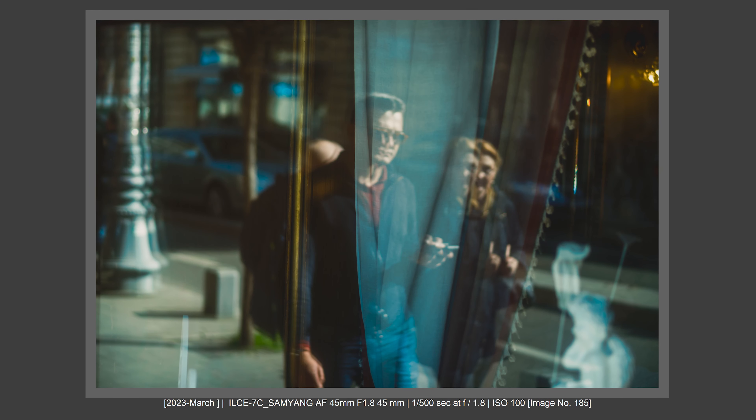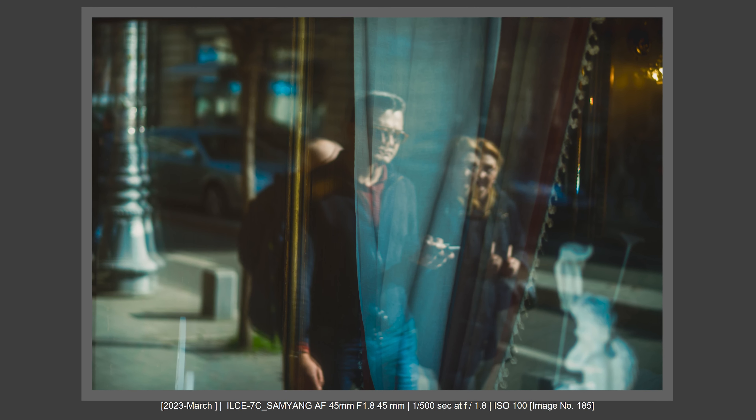Regarding EVF, the X-T5 EVF is a little better — I feel it's good — but the Sony a7C EVF doesn't bother me, even if it is technically below the X-T5. Overall, the X-T5 has better ergonomics, but this comes with a penalty in size and weight, which could be a huge problem. It's bigger and heavier, and it's not a camera you can carry with you all day long.